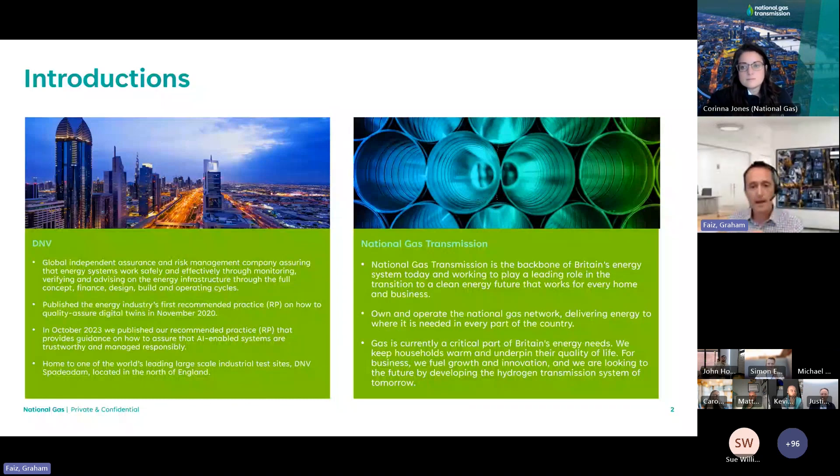That was back in 2020, and I'm absolutely delighted to be joined for this short presentation by Corinna Jones, Head of Innovation at National Gas, who is leading this project and whom I will pass to in just a couple of minutes' time. National Gas, of course, own and operate the GB National Gas Transmission System.